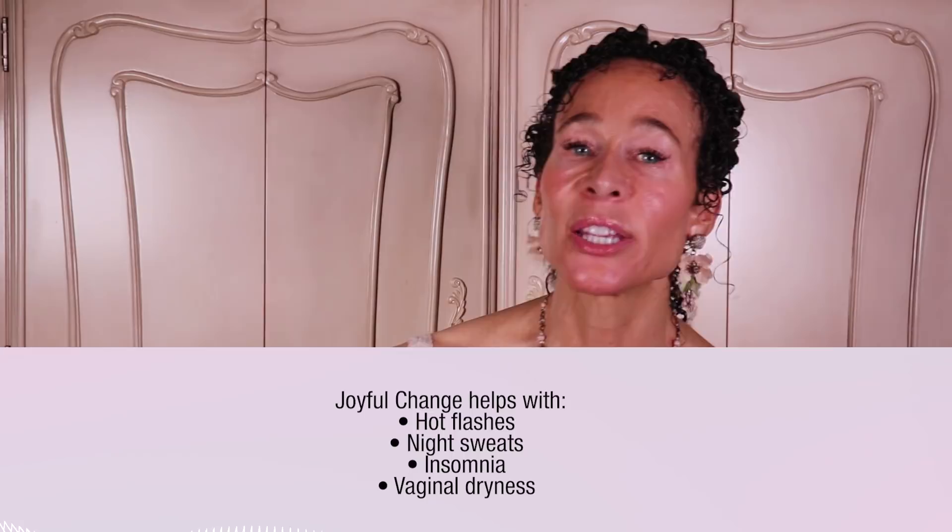Next is joyful change. It's good for helping to reduce hot flashes, night sweats, insomnia, and vaginal dryness. It's a little harder to find than some of these other herbs, though.